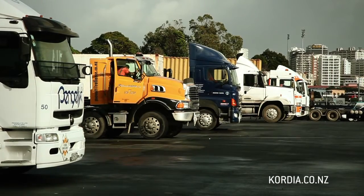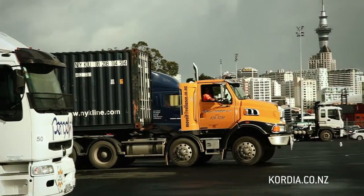We've got driver behaviour monitoring so you can ensure that your fleet is being compliant and your drivers are being safe.